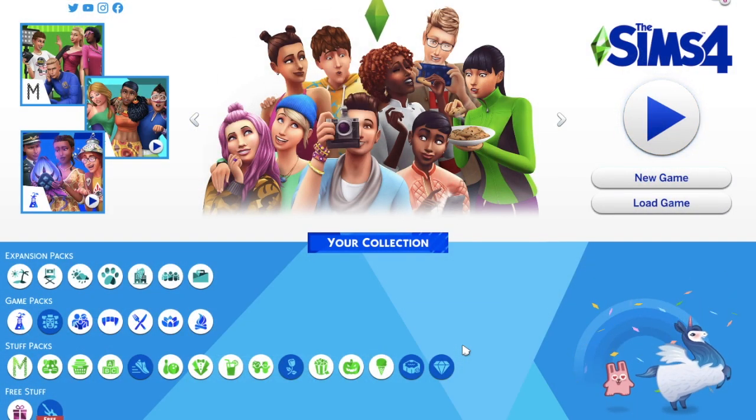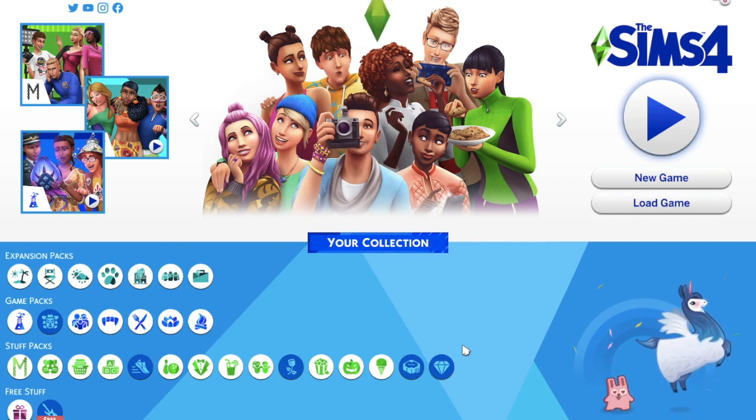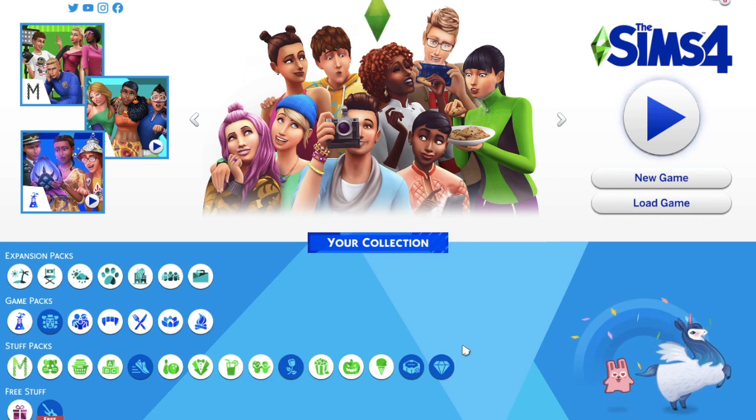Hey guys, Fergal here with another video and I am back playing The Sims 4. A couple videos ago I reacted to the Sims 4 Moschino stuff pack trailer. Yesterday the Moschino pack came out and while I wasn't sure if I was going to buy it, I watched a livestream and someone's review, and it looked pretty fun, so I did buy it and today I'm going to be reviewing it for you guys.